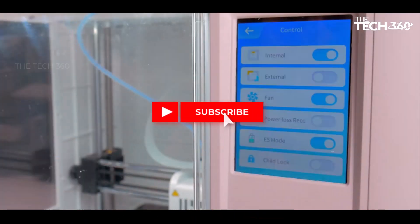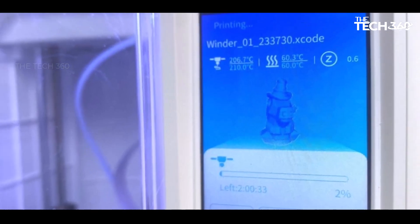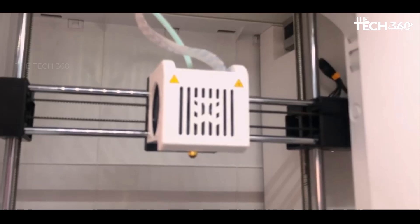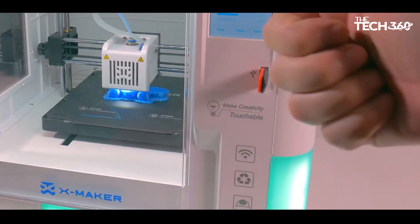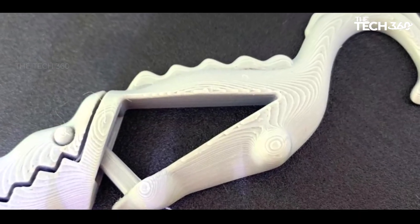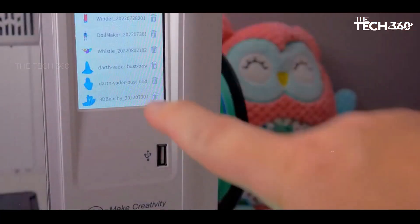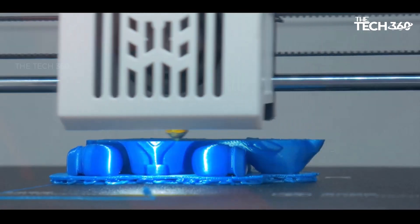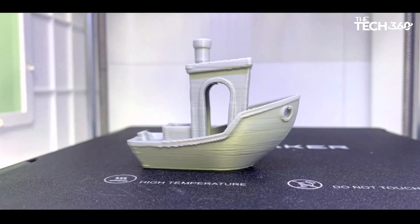Notably, the XMaker includes all necessary features without requiring additional memberships or unlocking tokens. The printer's software creates a secure environment for children, acting as a walled garden that prevents unrestricted internet access. However, for users wanting to use the XMaker as a conventional 3D printer, file transfer via USB stick is a convenient option. Overall, the XMaker offers a well-rounded and safe 3D printing experience for kids, allowing them to create toys from morning to bedtime.